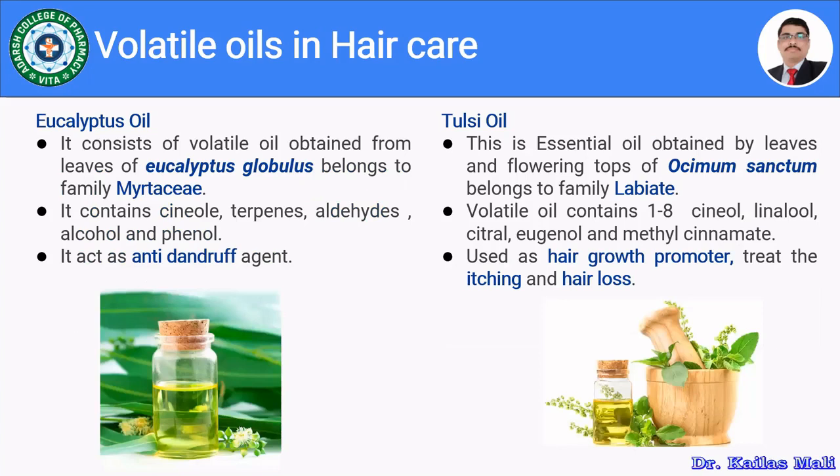Now let us see the volatile oils used in hair care. The first is eucalyptus oil, obtained from leaves of Eucalyptus globulus, belonging to family Myrtaceae. It contains volatile components like cineoles, terpenes, aldehydes, alcohols, and phenols. It acts as an anti-dandruff agent and is present in various hair cosmetic preparations, mainly shampoos.